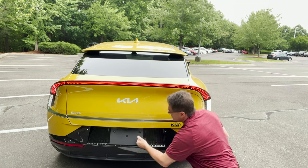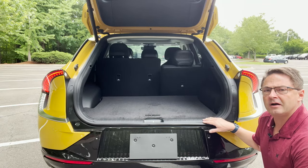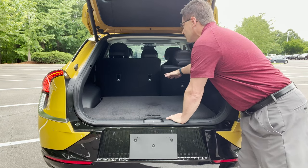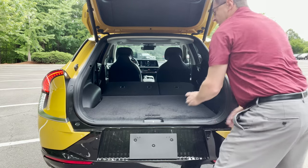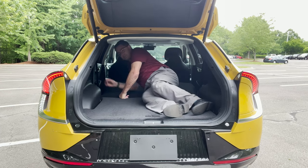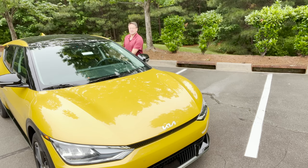I can open the trunk from the key. Cargo space: 24.4 cubic feet behind the second-row seats, or fold them down and you get 50.2 cubic feet of storage space. To illustrate how spacious that is, a five-foot-tall man can lay in the back and pose like he's on the cover of GQ magazine.